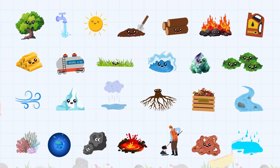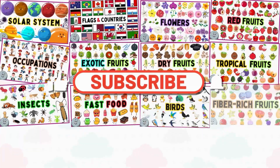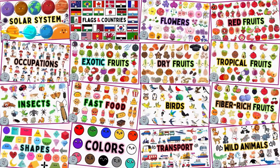Did you enjoy learning about these natural resources? Explore more exciting videos on our channel and be sure to subscribe for lots more fun. Until next time, see ya!